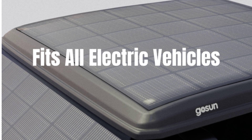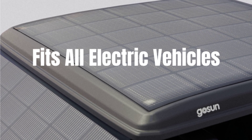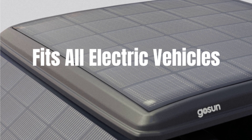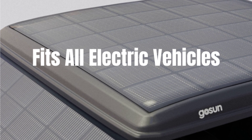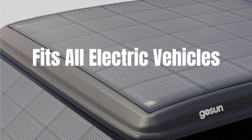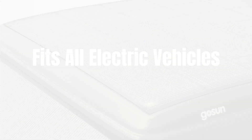The Gosun solar EV charger fits all electric vehicles and hybrids, from compact cars to luxury SUVs. Installation is quick and easy — it ships pre-assembled and mounts to your existing roof rack in just 20 minutes. Its aerodynamic design reduces drag, while the lightweight construction minimizes impact on your vehicle's range.